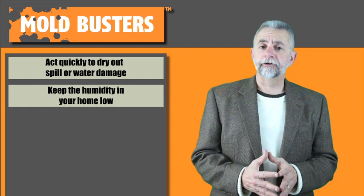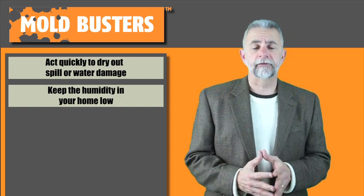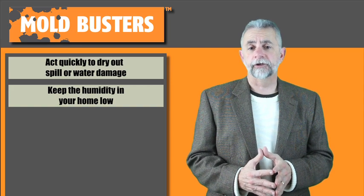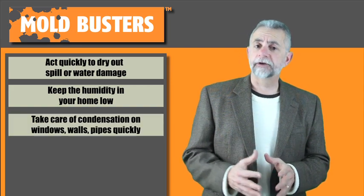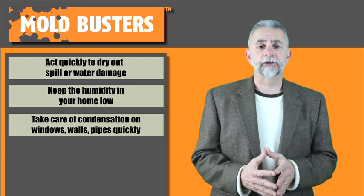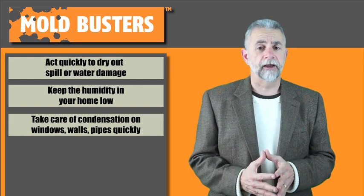Second, keep the humidity in your home low, ideally between 30 and 50 percent. Most hardware stores sell inexpensive instruments for measuring humidity. Third, make sure to take care of condensation on windows, walls, and pipes quickly. Remember that condensation can be a sign that the humidity is too high.